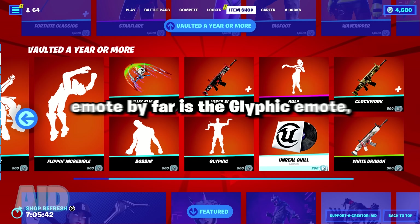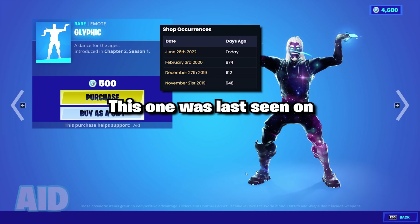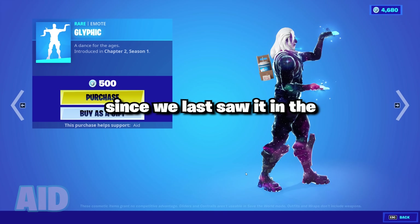In this shop, the rarest emote by far is the Glyphic emote, which seems to be some sort of Egyptian style dance. This one was last seen on February 3rd of 2020, meaning that today marks 874 days since we last saw it in the item shop.